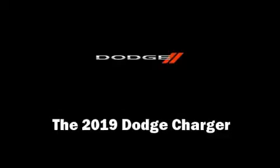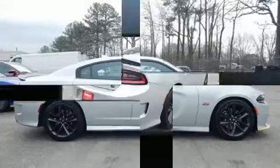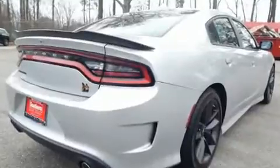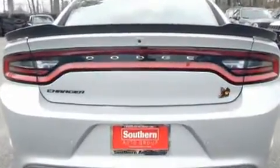Treat yourself to a test drive in the 2019 Dodge Charger. This four-door, five-passenger sedan leads among competitors in its segment. It features an automatic transmission, rear-wheel drive, and a powerful eight-cylinder engine.